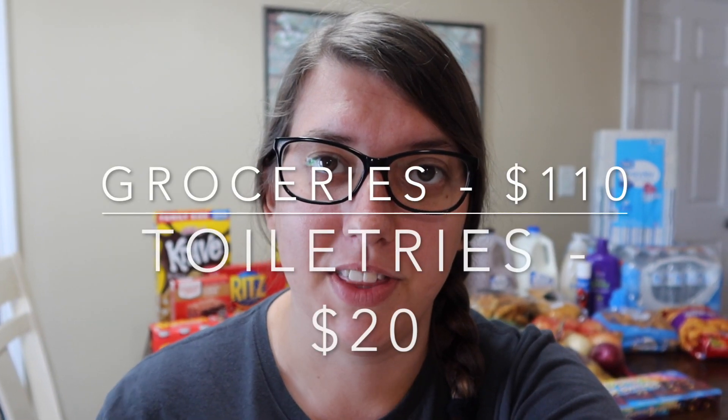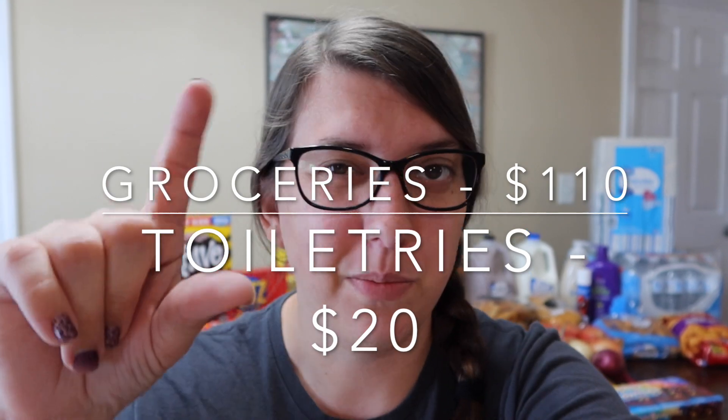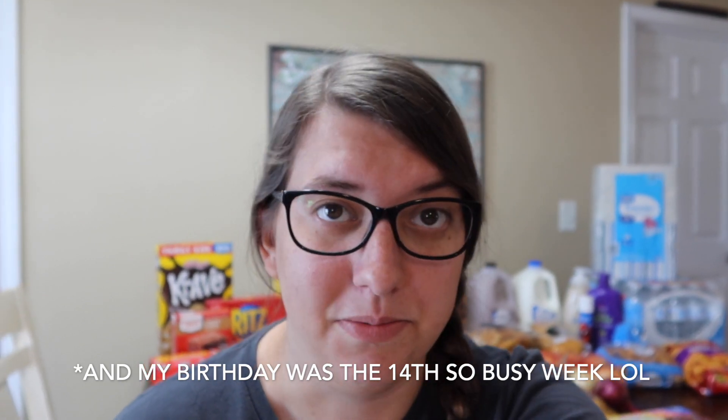Hey y'all, welcome back to the Browse Bunch, or welcome if you're new here. Today I've got a Walmart grocery pickup haul for you. I can't remember how much the total is so it'll be on the screen. I did get quite a few things that weren't groceries too, so I'll kind of break that down into our grocery budget and the toiletries or whatever else. We are a family of four and we try to stick to around $125-$130 a week. It's been a while since I've done a grocery haul — we actually skipped a whole week when the kids were sick.